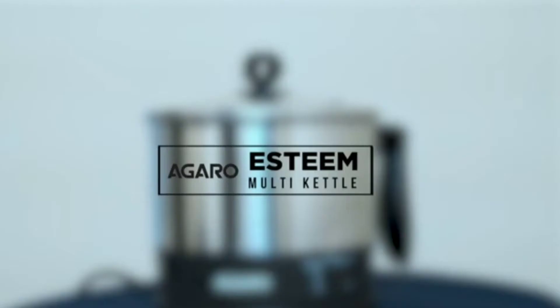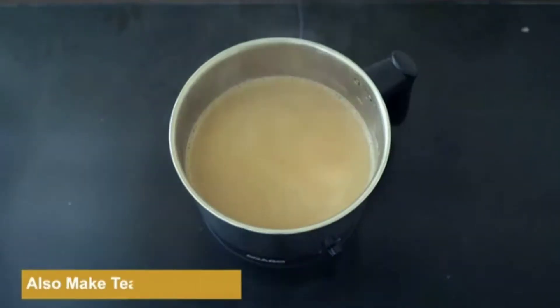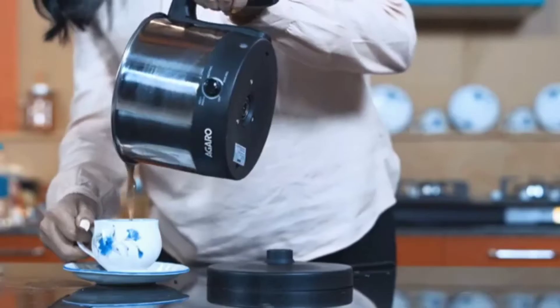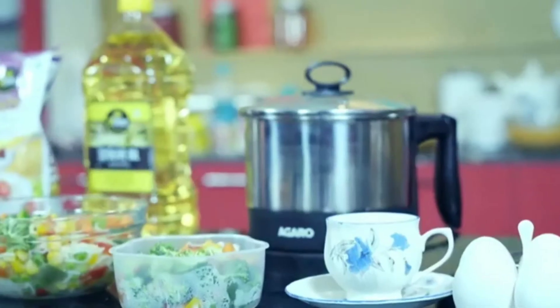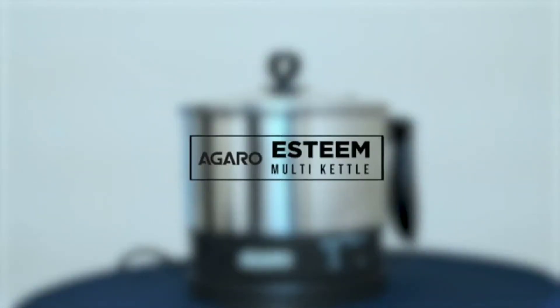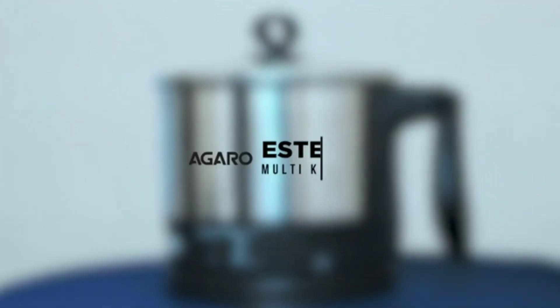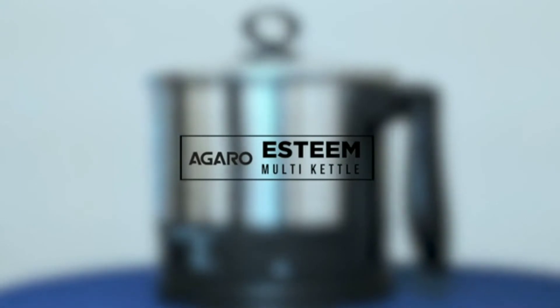My first choice is the Agaro Steam Kettle — a modern solution that must be included in your kitchen. It comes with a capacity of 1.2 liters for doing a lot of tasks at a single time, and it runs on 600 watts for uninterrupted performance. One of its key product features is Rapid Boil technology, which makes it one of the best electric kettles in India.